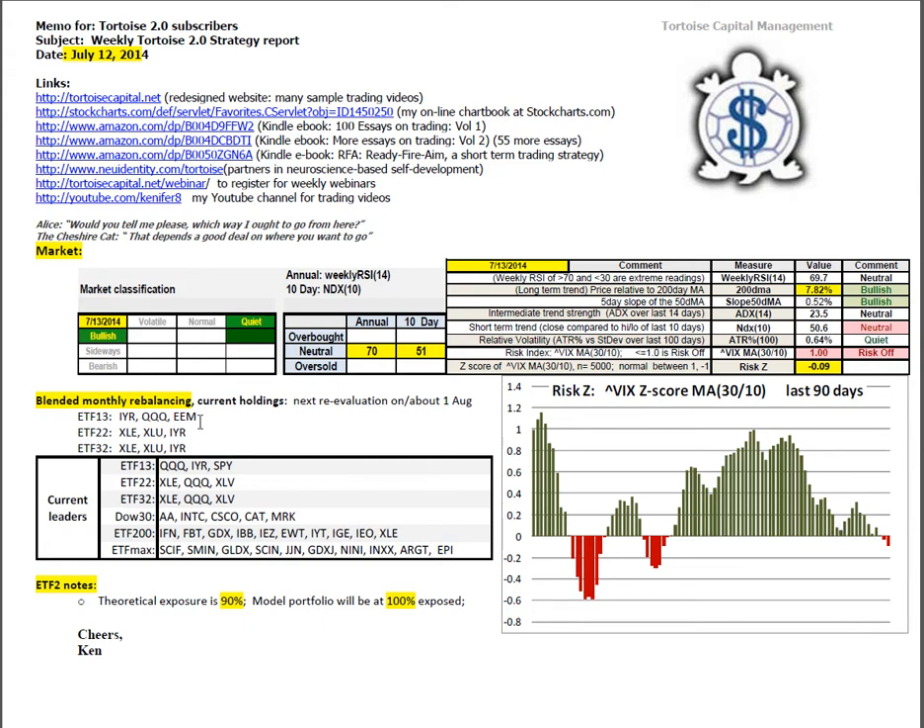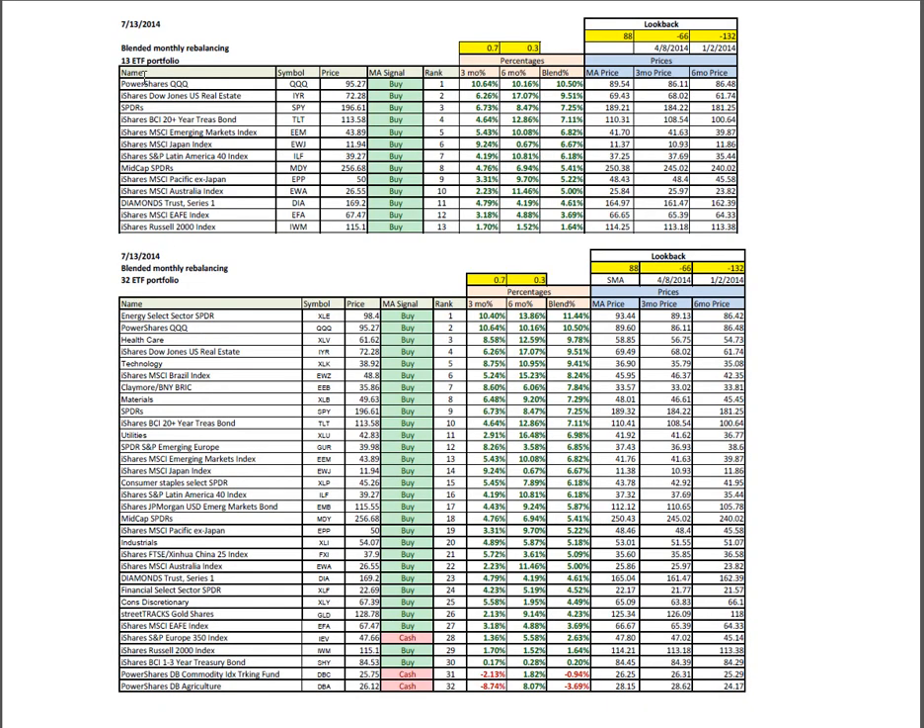Monthly rebalancing continues to hold these three positions in each of those portfolios, and then the current leaders inside these populations are based on the closing prices on Friday. I still see it being dominated by the U.S., technology, and energy as well. In ETF2, the theoretical exposure is at 90% and the model portfolio is at 100%. This is the blended monthly rebalancing for several ETF populations. Technology displaced real estate for the first time in a while.